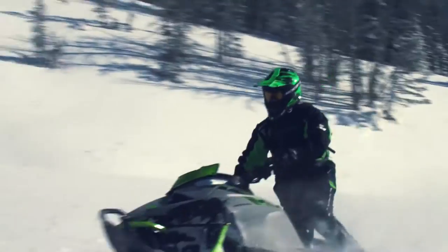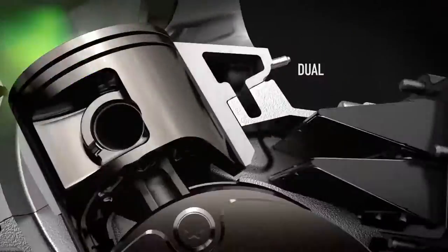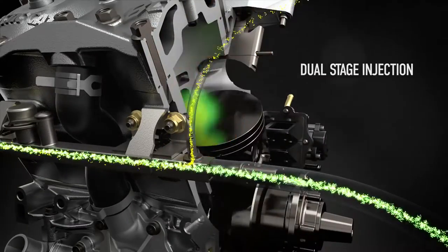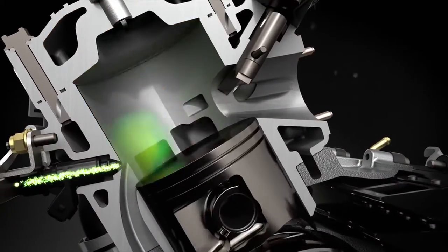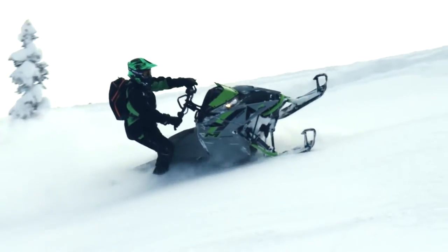Power starts with maximum efficiency. Dual Stage Injection, or DSI, reduces the distance fuel has to travel. Oil mixes with the fuel and directly injects into the cylinder's boost port side, increasing performance and fuel economy while reducing emissions.